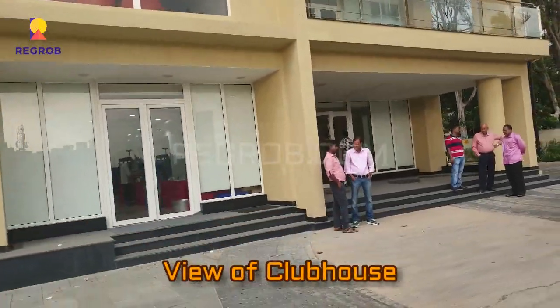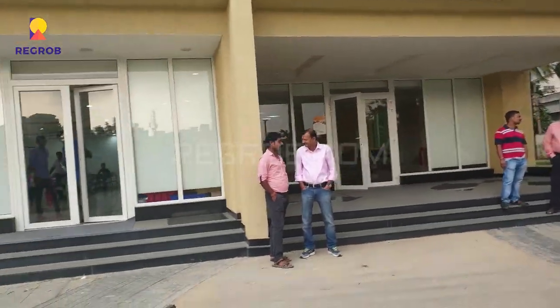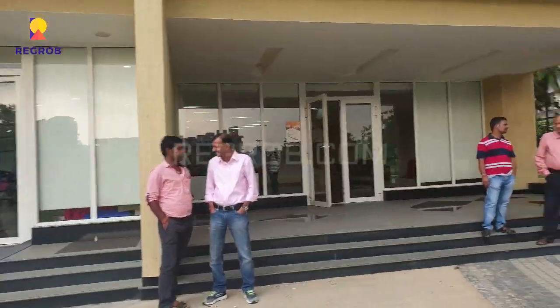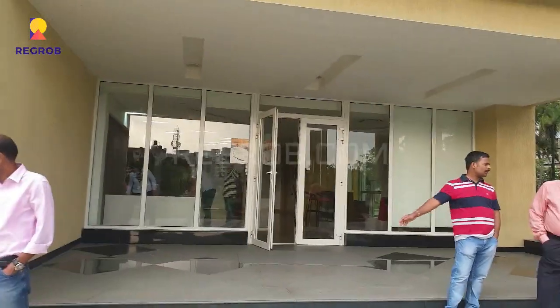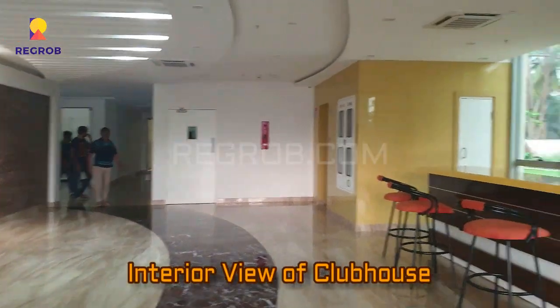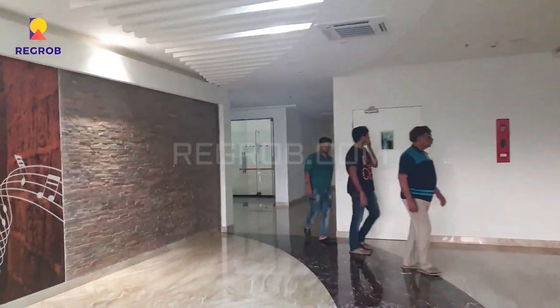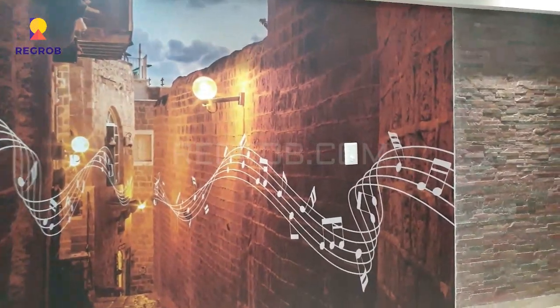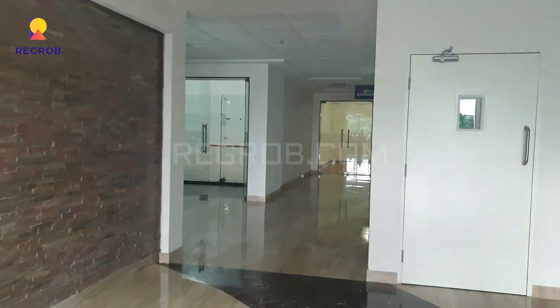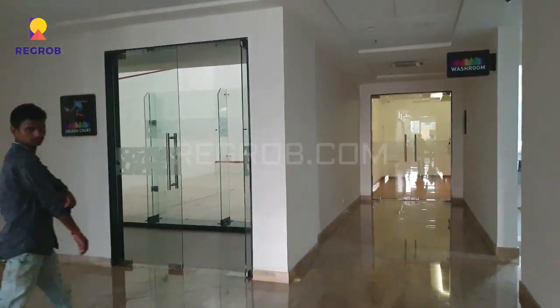Now here we are giving you the exterior view of the clubhouse. Here you can take the interior view of the clubhouse. This clubhouse has the facility of indoor games with a multipurpose hall.